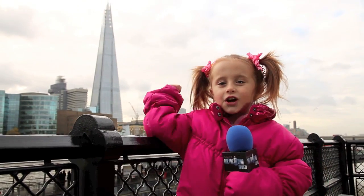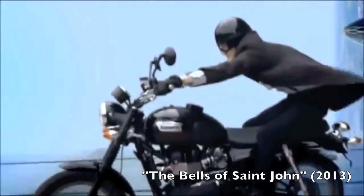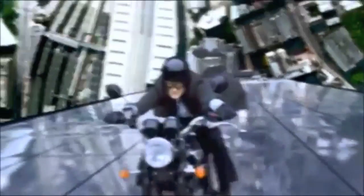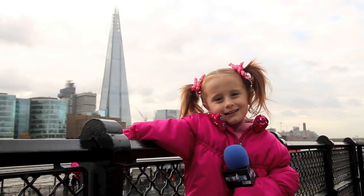Hey, that's the Shard Building from the Bells of St. John episode of Doctor Who, and Matt Smith was riding his motorcycle on the side.